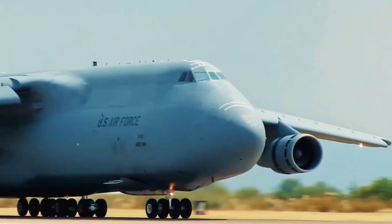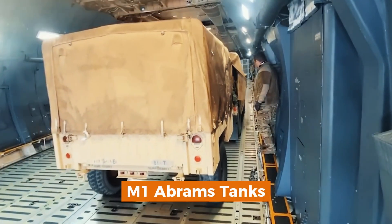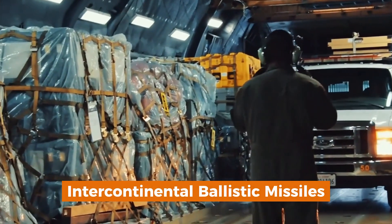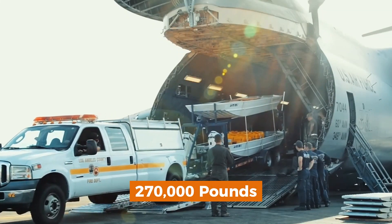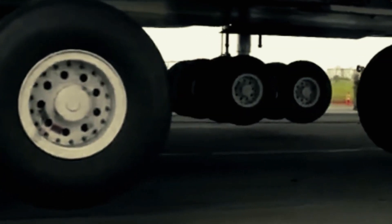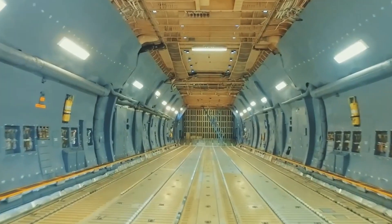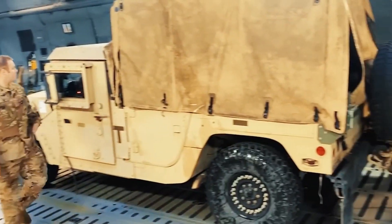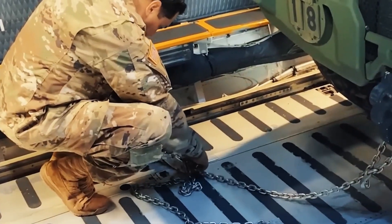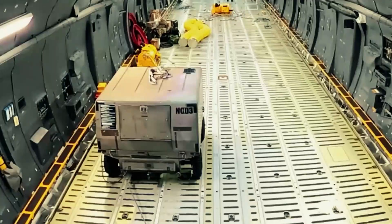Inside, the aircraft is equipped with integrated roller conveyor systems, winches, and tie-down points, making it possible to transport virtually anything — from M-1 Abrams tanks to entire sections of intercontinental ballistic missiles. The Galaxy is capable of carrying up to 270,000 pounds of cargo, more than five times the capacity of its predecessor, the C-141 Starlifter. The aircraft can also carry up to 73 passengers in its upper deck, along with a full medical team and equipment for aeromedical evacuation missions. This versatility makes the C-5 an invaluable asset for both military and humanitarian operations.